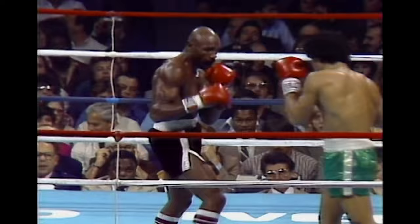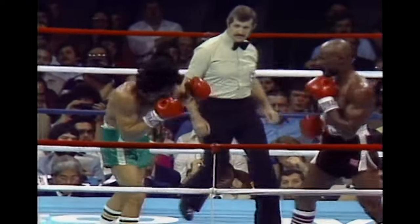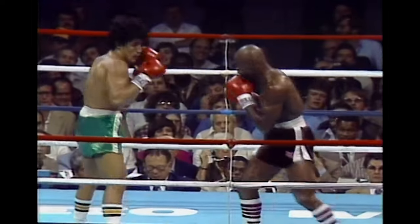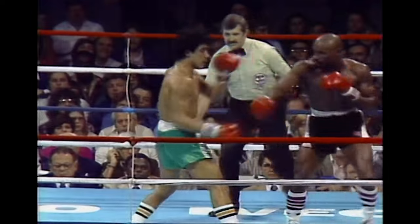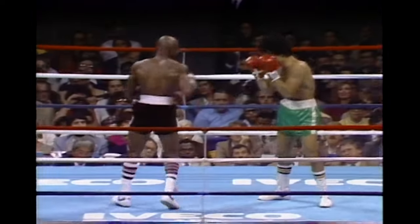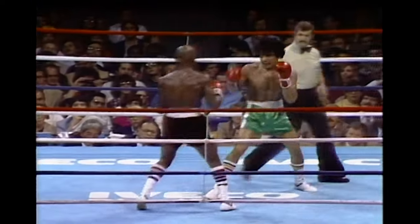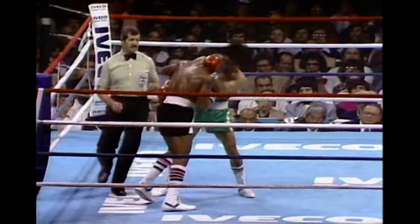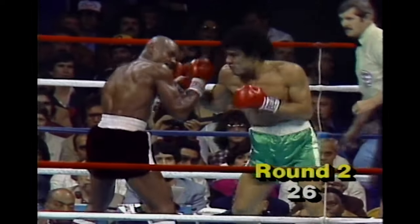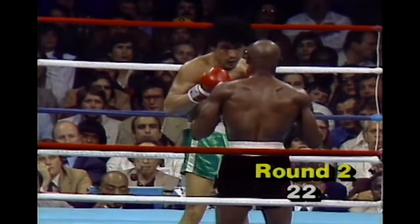A right hand catches Hamshaw backing away. Again, a right hand to the side of the head of Hamshaw, keeping him away, keeping him off balance. Left hand scores for Hagler. Because Hamshaw is capable of throwing punches from any direction — he can hit you in the body, in the back of the head. I'd rather fight him on the outside. A combination again stuns Hamshaw. It's going to take its toll completely. Another right hand getting right in on the chin of Mustafa Hamshaw.